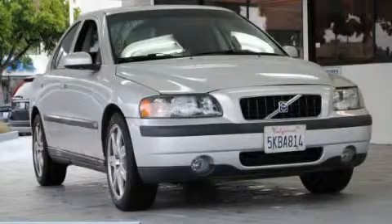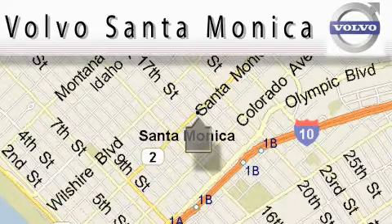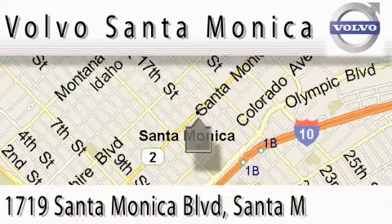Please call today to reserve this vehicle for a test drive. For all things Volvo, it has to be Volvo of Santa Monica for the best experience, selection and service.